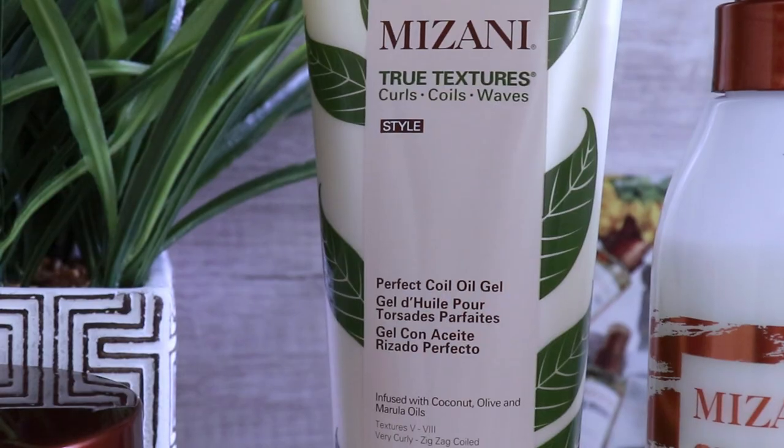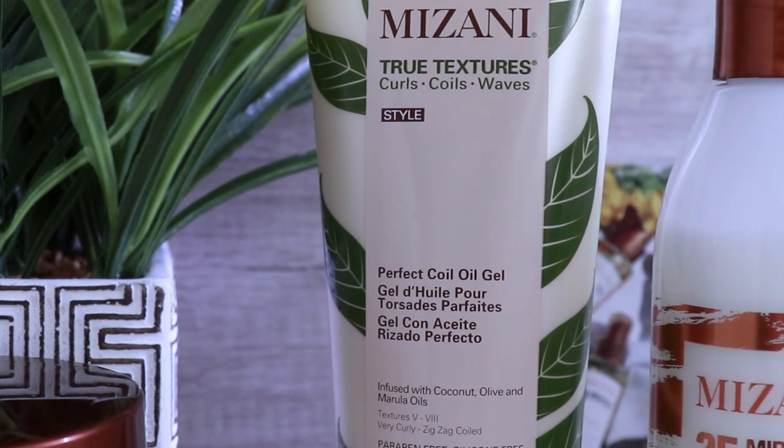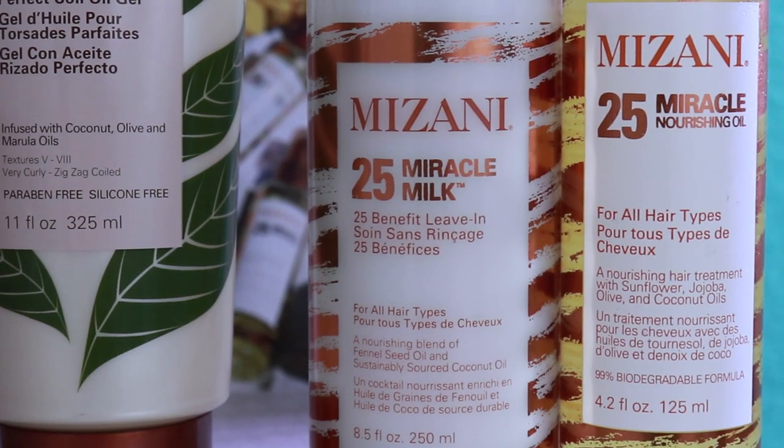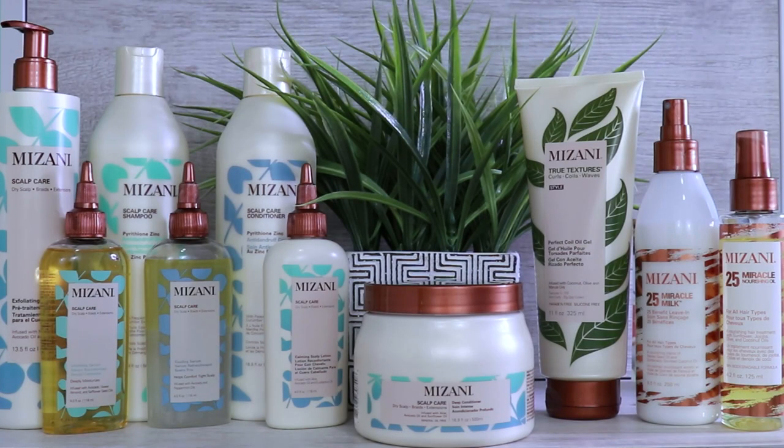For the stylers, they sent me from their True Textures line the Perfect Coal Oil Gel, the 25 Miracle Milk which is a leave-in, and the 25 Nourishing Oil. So now it's time to get started. I'm going to use these products in the order they are suggested on the paper, so without further ado, let's get started.